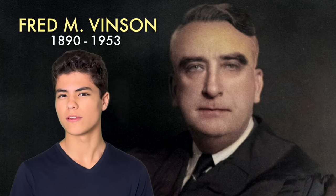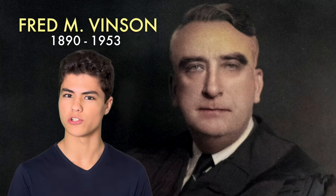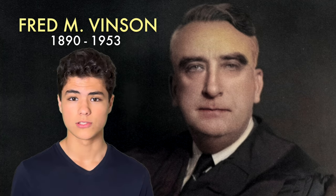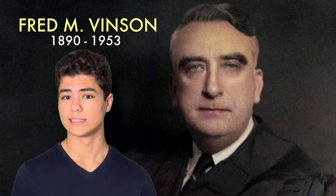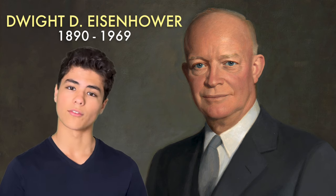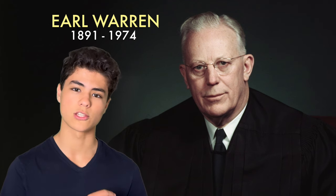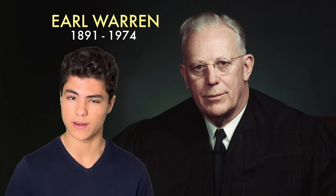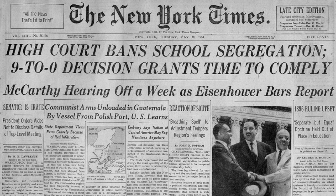Why? Chief Justice Fred Vinson was worried that the Supreme Court's decision wouldn't be unanimous, causing more division among the public. So he postponed it for a whole year, and then he died. President Dwight D. Eisenhower appointed the former governor of California, Earl Warren, to replace Fred Vinson. Warren also agreed that the court's decision had to be unanimous, and he had heated discussions with his colleagues, trying to get them to vote in favor of Brown. On May 17th, 1954, the court did just that.